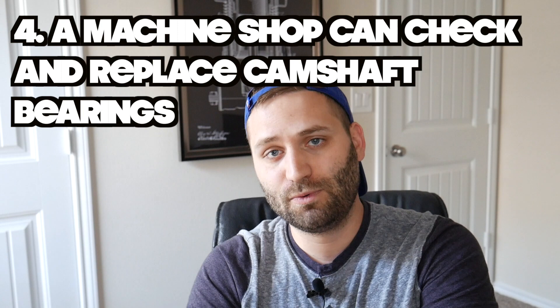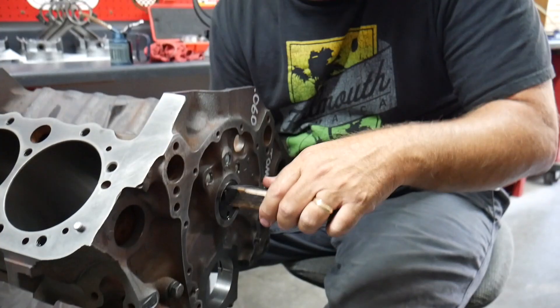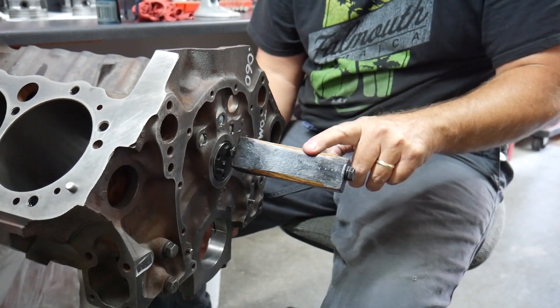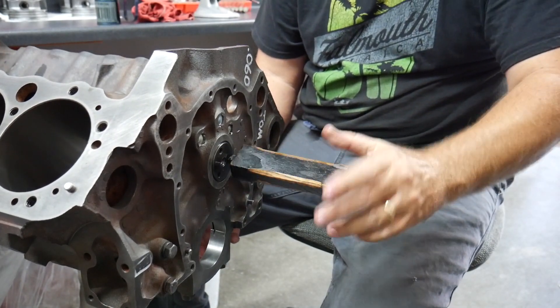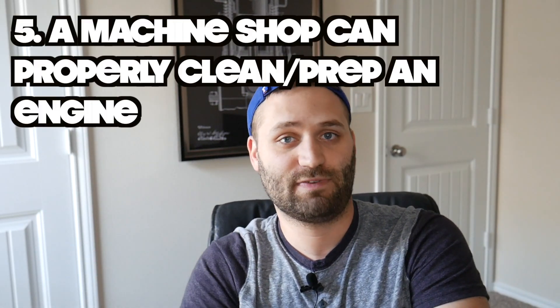Reason number four to take your engine block to the machine shop is to check the cam bearings. This is where your camshaft rotates inside the block. If even one cam bearing has a piece of metal or a burr on it, it can cause serious damage. We've seen it happen with one of our race engines — my dad had a camshaft in there and something caused a bearing to fuse to the camshaft and spin inside the block, ruining it. When you take it to the machine shop, either get new bearings put in or have them inspected so your camshaft rotates properly with no friction.